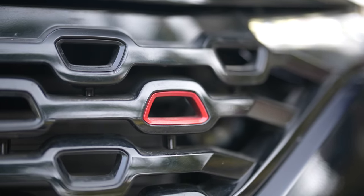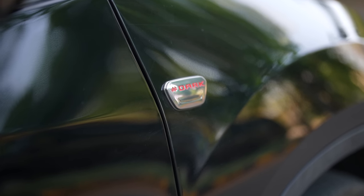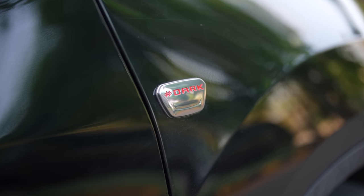The grille design is obviously different from the Safari — the Safari gets a tri-star pattern. Both the front and rear brake calipers are now finished in red, and the dark badging is there on both sides, right on the front fenders.